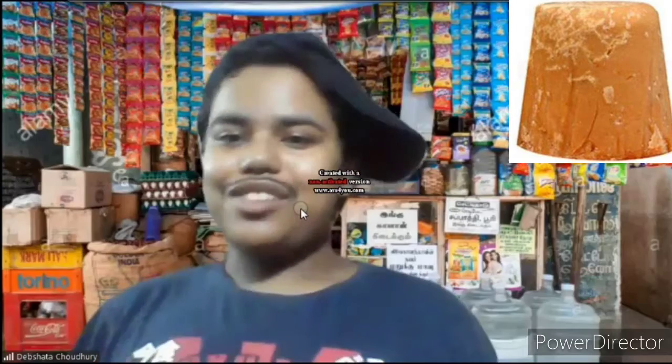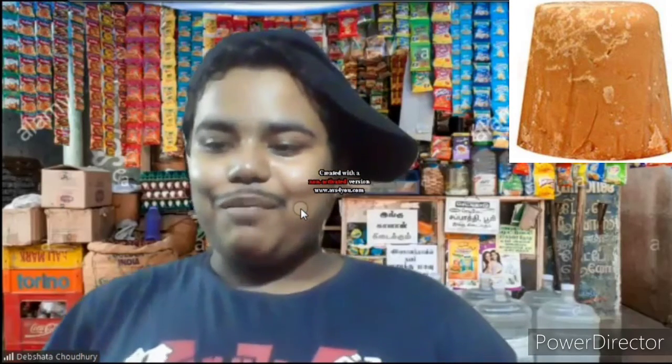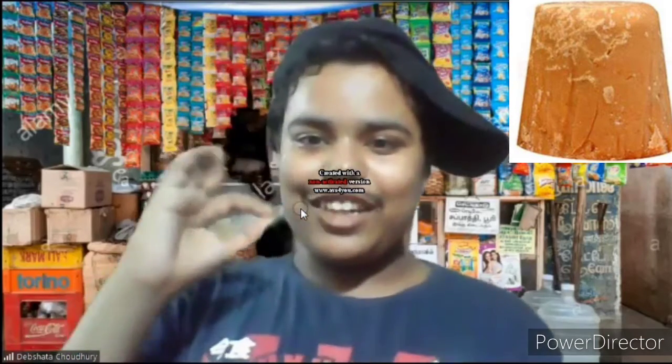No, I don't want this one. I want an FSSAI certified jaggery. No, sir, we don't have an FSSAI certified product, but this will be really cheap, you can buy it. It will save your money and it tastes really good.